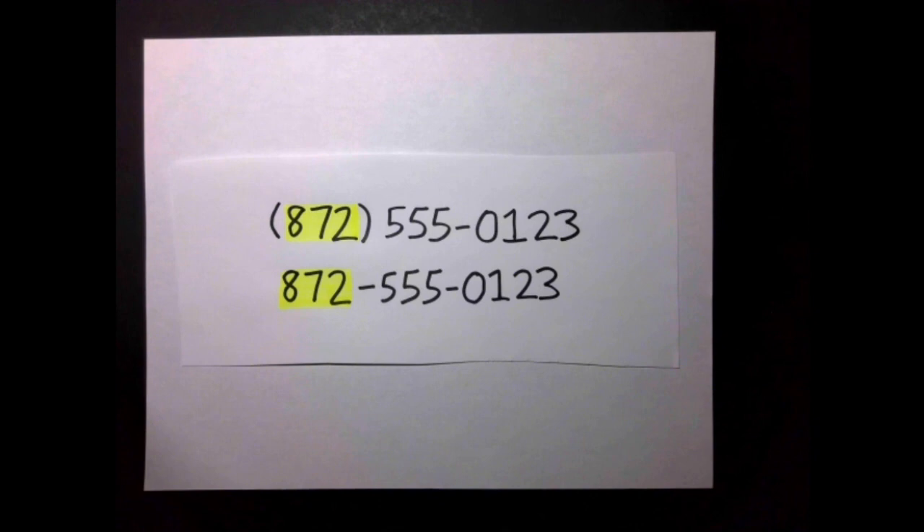If you live in the US, Canada, or several small islands in the Caribbean, and have a phone number, you probably know it's usually written like this. You probably also know that the first three digits — the ones inside the parentheses in the first format, and before the first hyphen in the second format — are your area code.